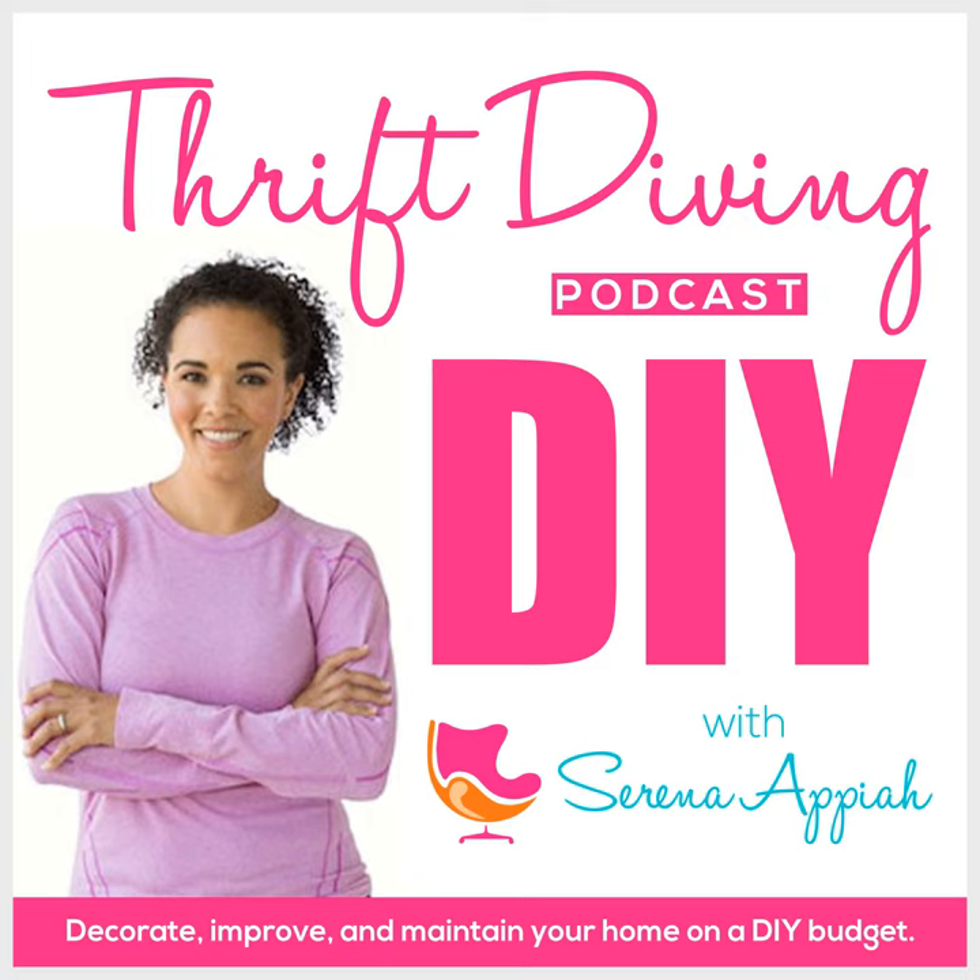Hey, what's up? It's Serena and Pia from thriftdiving.com, which is a do-it-yourself blog, YouTube channel, and podcast that helps you decorate, improve, and maintain your home with paint, power tools, and thrift stores without sacrificing your budget, the environment, or style. Welcome to episode 134 of the Thrift Diving podcast.